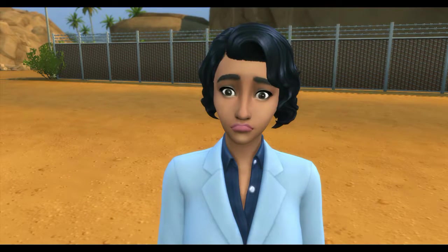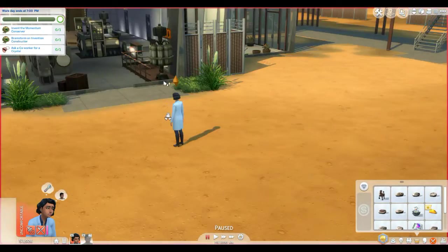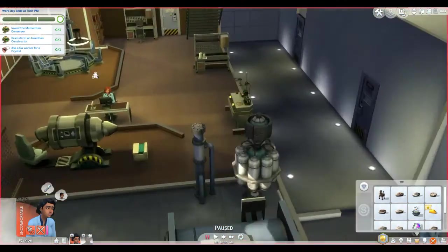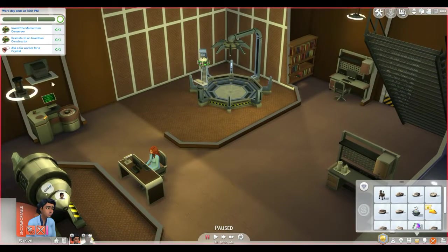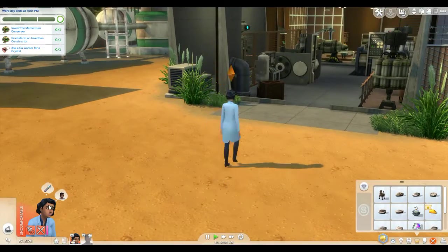Alright guys, we are now at work with Mary on day two. Fun fact — I actually already ended the part because I thought it was going to be too long, but it only ended up being about 16 minutes, so I recorded some more for you. We need to invent the Monumentum Conserver, brainstorm on the invention constructor, and ask a co-worker for a crystal.